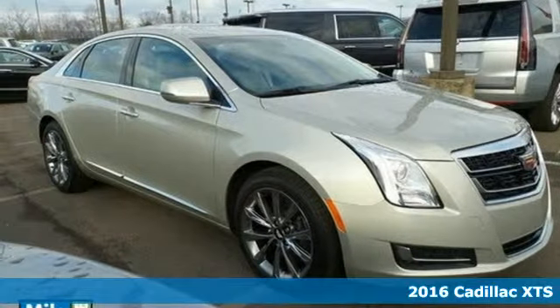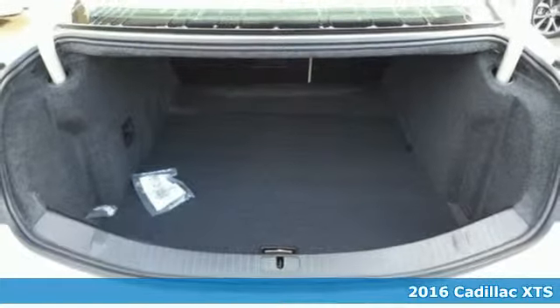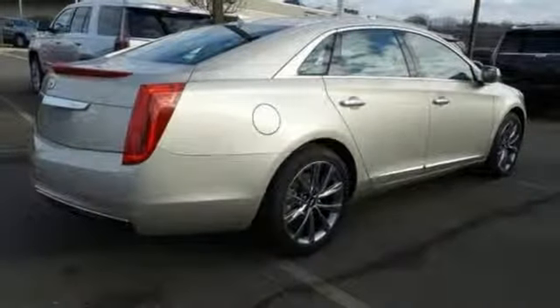It's a 2016 Cadillac XTS. This is a flagship vehicle in every regard. From impeccable details to the meticulously crafted interior, this chiseled beauty is elegant throughout.